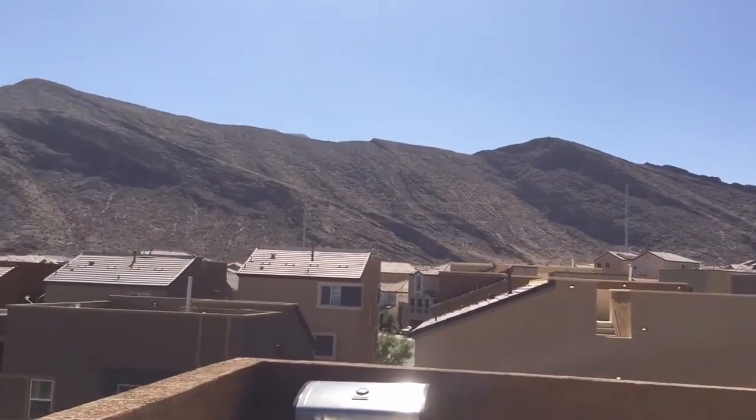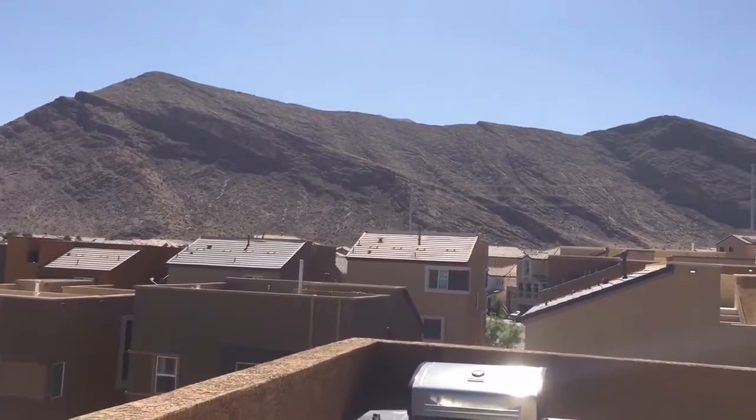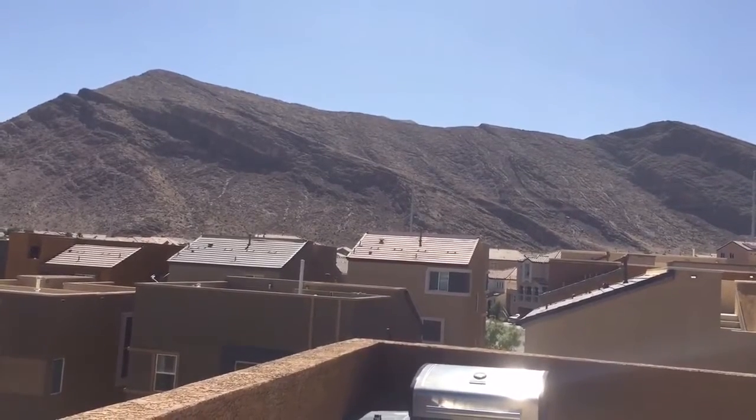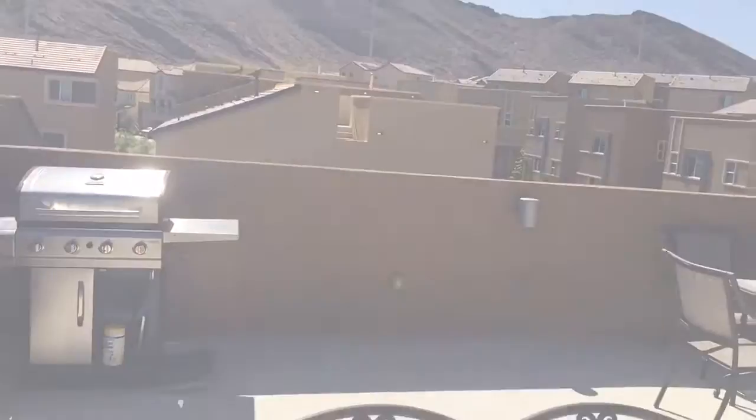Having a nice glass of wine and some dinner, really appreciating these outstanding and amazing views. Tom with the Huser Team — give us a call at 702-810-0890 to see this fabulous listing.